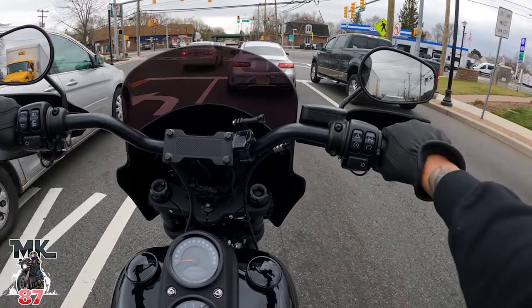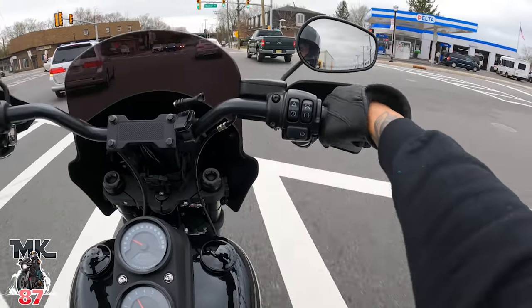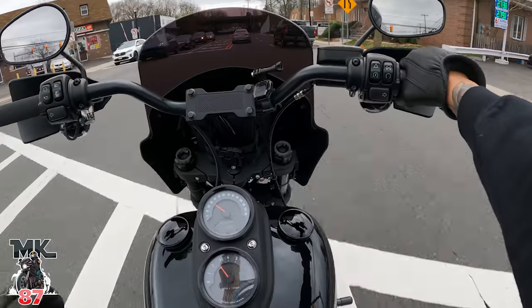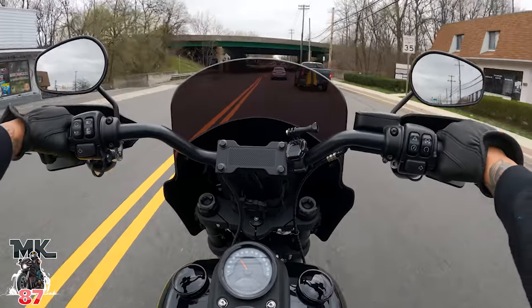I miss working on my bikes, man. I miss the install videos. I don't miss coming out of pocket buying stuff, but I miss making my bike special in my own little way.